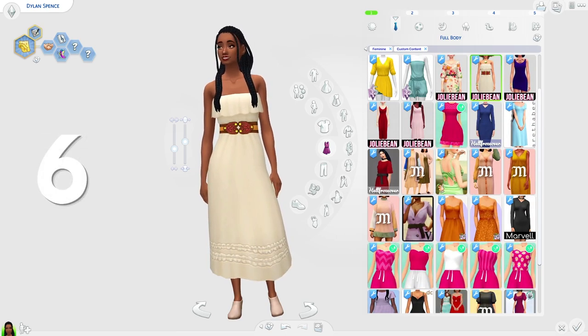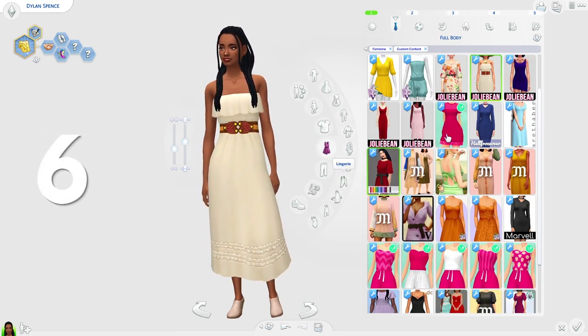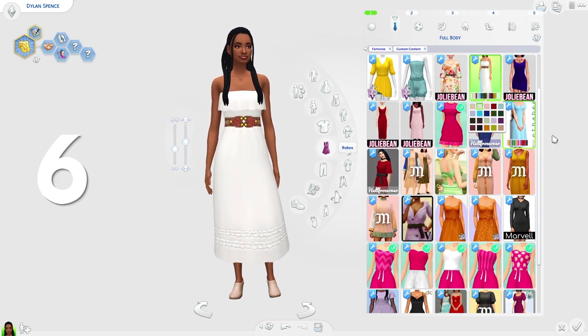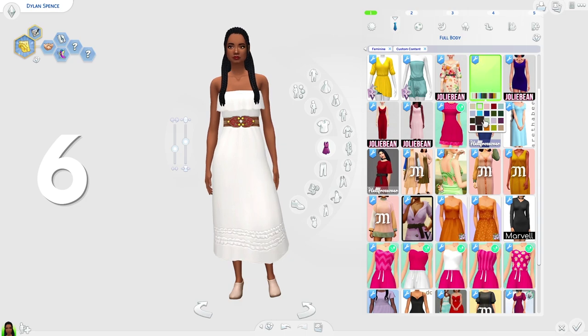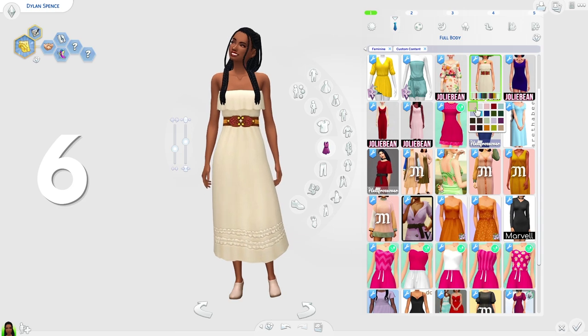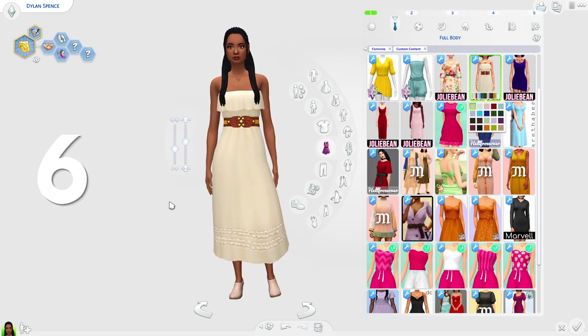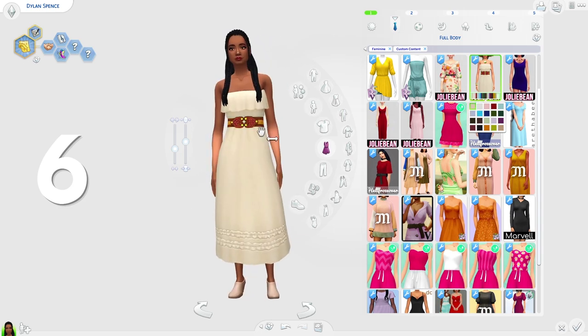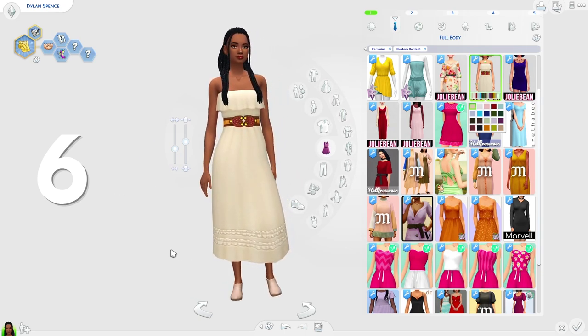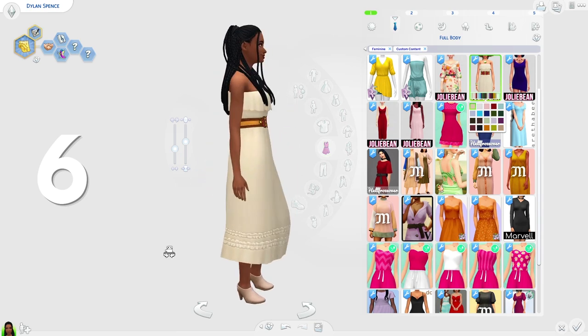At sixth place we have the Morning Glory dress by Jolie Bean. This dress is honestly so cute. I think it would be perfect for your sim's hot weather wear — let's say they're taking a vacation to Sulani; this dress would be perfect, it just screams vacation. I really love it. I love the belt and the length. It's very pretty and very stunning.